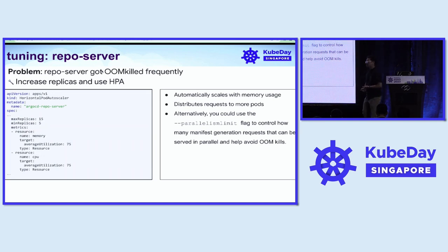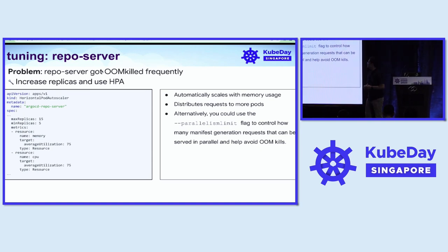Let's move on to the repo server. As our number of repositories grew, we started seeing the repo server getting OOM killed quite frequently. The repo server forks and execs git processes — if you exec into the repo server, you would see a bunch of git processes there, as well as template generators like Helm and Kustomize. This consumes memory, and as we scaled, the repo server consumed a lot of memory and got OOM killed.